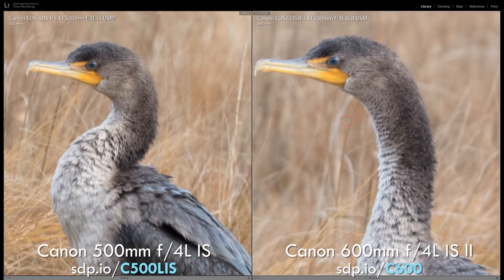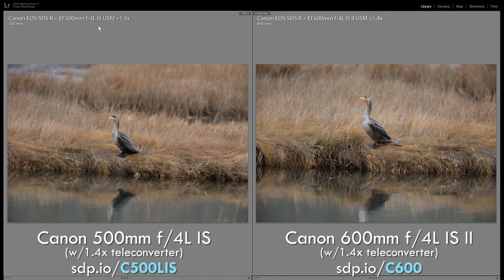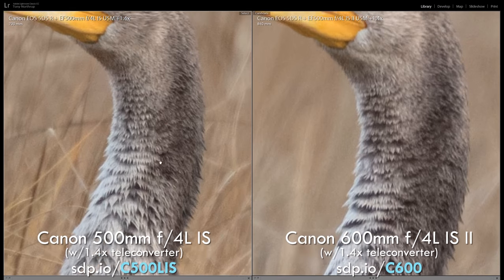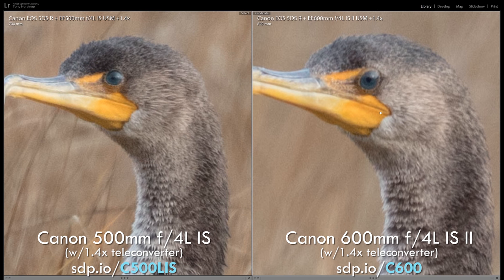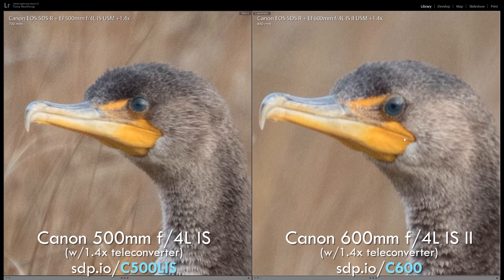This might be the most compelling result: the real-world images weren't that different. I do see a little more detail from the 600mm, but if you feel the difference isn't that much, I just saved you $8,000.